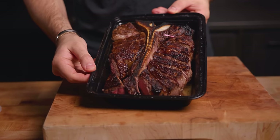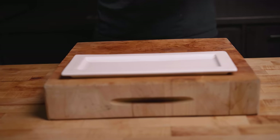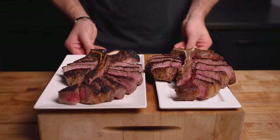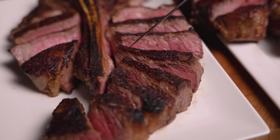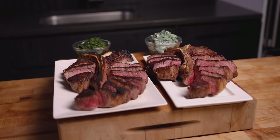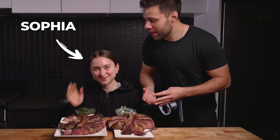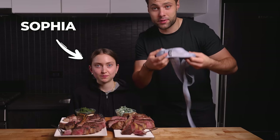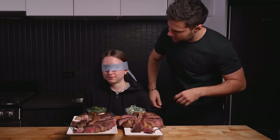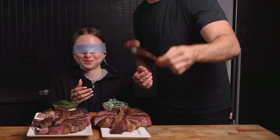This looks absolutely perfect — I'm a little worried right now. Tibby wants steak. Now for the blind taste test, it's time for my sister Sophia to do the honors. I don't have one of those sleeping eye things, so we're using a tie. We have two forks, each with identical pieces from the exact same side. She doesn't know which one she's getting first, but here we go — starting with this one.